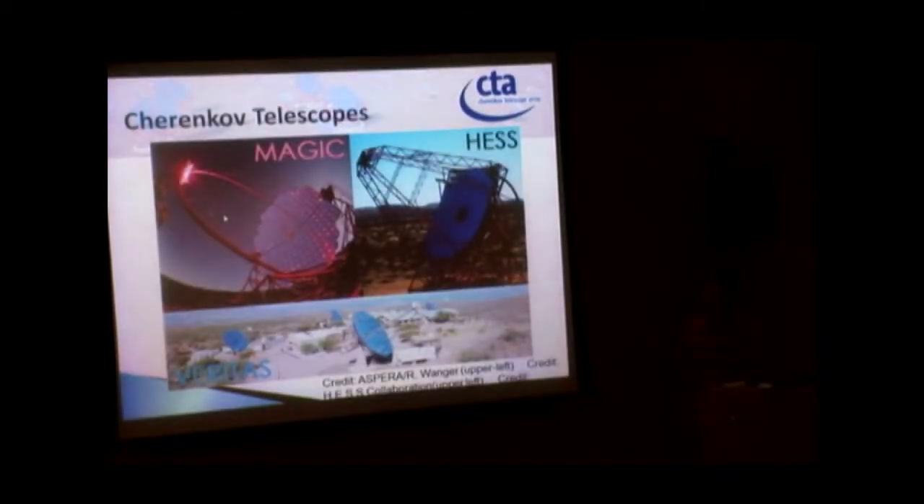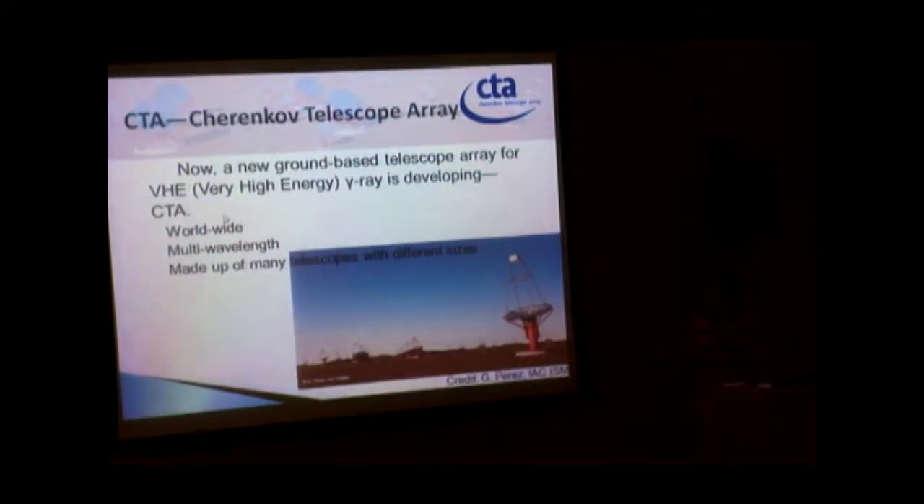There are many Cherenkov telescopes — this one is MAGIC, located in the Canary Islands. We also have a new telescope array called CTA, the Cherenkov Telescope Array. This new instrument is really exciting because it is a worldwide telescope with multiple wavelength coverage and many telescopes of different sizes.